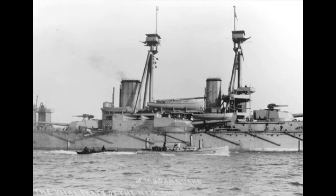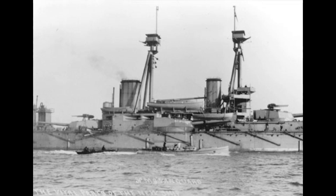The Arctic Convoys. Scopa Flow also served as the base for the Arctic convoy escorts, one of the most dangerous naval operations of the war. The convoys were responsible for delivering vital supplies to the Soviet Union, under constant threat from German U-boats and aircraft. One of the most notable engagements was the Battle of the North Cape in December 1943, where the British fleet — including ships from Scopa Flow — engaged and sank the German battleship Scharnhorst. Out of a crew of about 1,600 men, there were only 36 survivors.